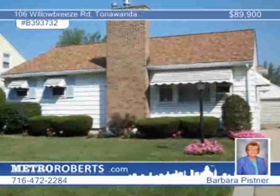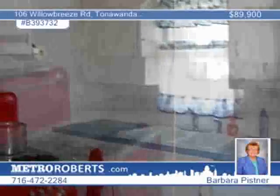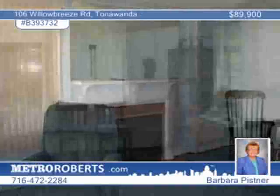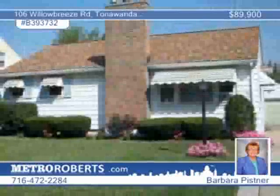Barbara Pistner can't wait to show you this charming three-bedroom ranch on a lovely street. You'll love the beautiful setting, the privacy fence backyard, and updates that include a newer kitchen sink, faucet, countertop, and dishwasher. Enjoy the gas fireplace and built-in bookshelves, as well as custom vertical blinds in the beautiful living and dining room combo. Other updates include the furnace, hot water tank, roof, and glass block basement windows. Call today for your private tour.